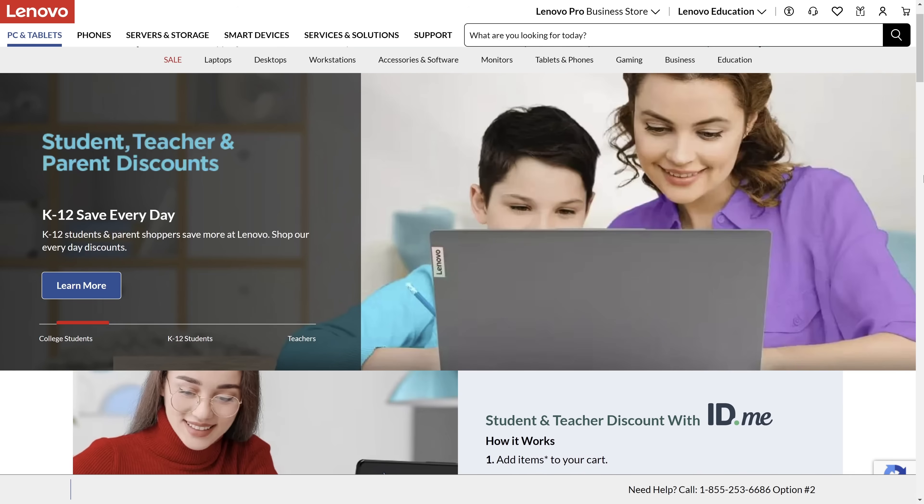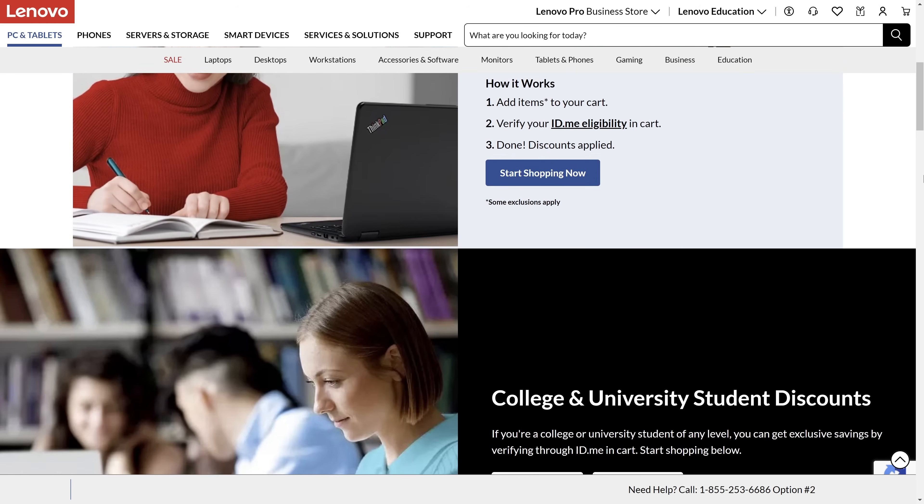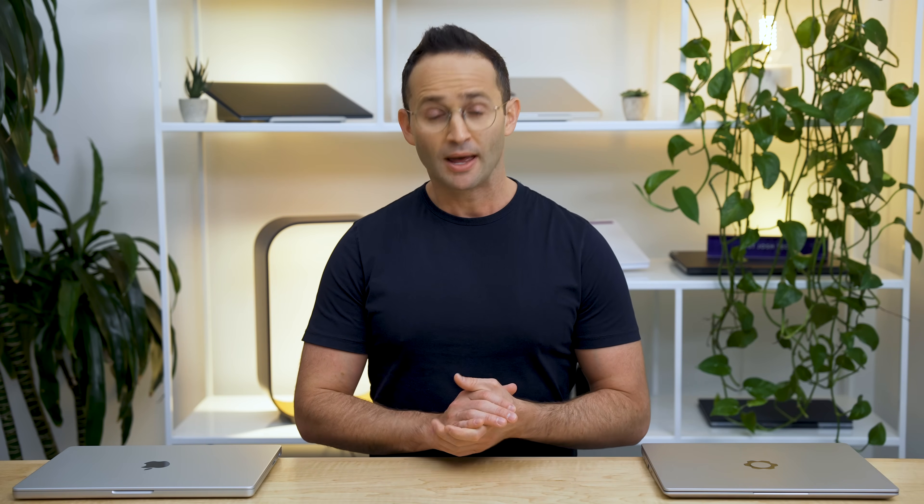Special note for students: this is not the time to cheap out on a purchase. Most of you are going to be living and breathing off your laptop for the next four years of your life — you need to ensure it is good enough. Now, if I just ended the video here after giving you requirements to look for but didn't actually list some laptops, you'd probably be pretty disappointed. So I spent the entire day compiling every possible laptop from every manufacturer that has a chance of meeting my criteria.